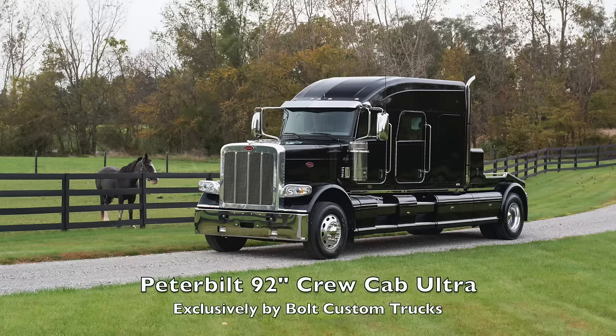Hello, I'm Shelly. And I'm AJ. We're the Bolt Girls. We're here to give you a personal tour of a Peterbilt 92-inch Crew Cab Ultra with tow body and side fairings. It's an exclusive design by Bolt Custom Trucks. We designed and built this truck for a customer to haul large horse trailers with living quarters. It can also be used to haul trailers for motorsports and recreational vehicles.